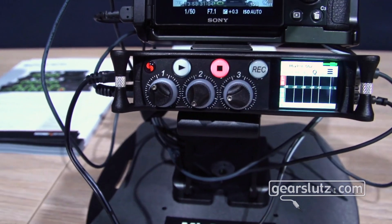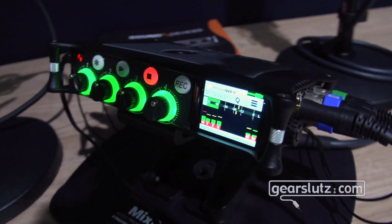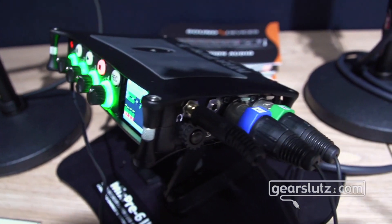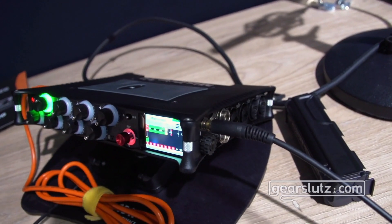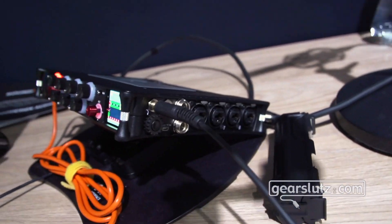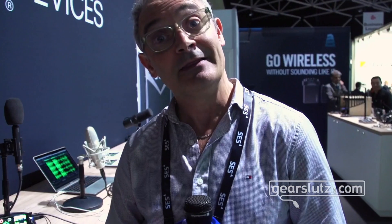The units are available now. The MixPre 3 Gen 2 is $649, which translates to roughly the same in euros. The MixPre 6 — the six-input version — is $849, and the MixPre 10 is $1,399, which is actually about $400 cheaper than the original MixPre 10T. Thanks for listening and have a great day.